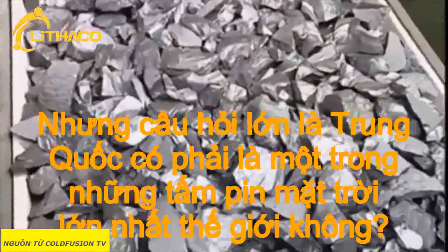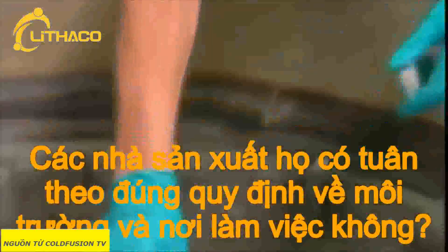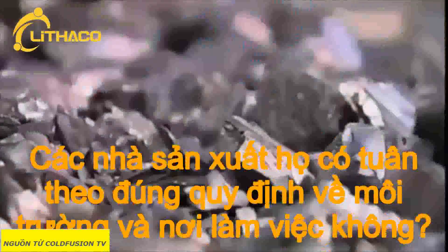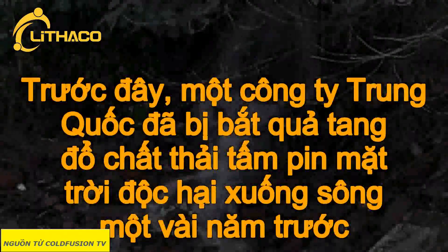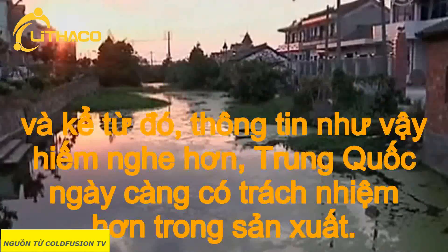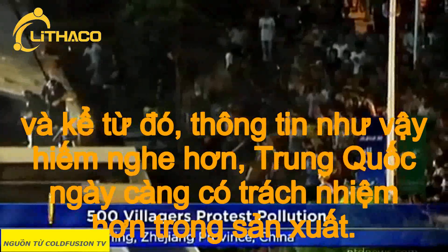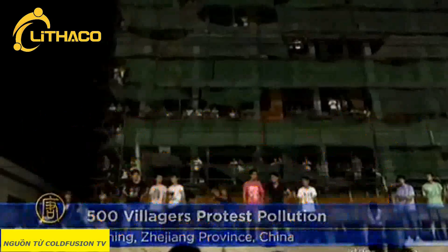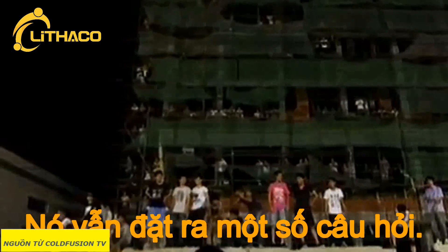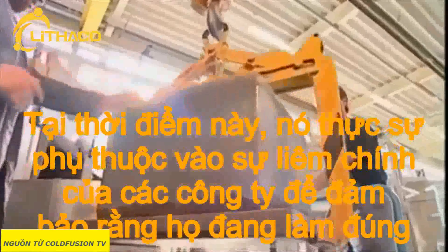The big question is that with China being one of the world's biggest solar panel manufacturers, are they following the proper workplace and environmental regulations? In the past, a Chinese firm was caught dumping toxic solar panel waste into a river. While this was a few years ago, and since then from the limited data received China is getting much cleaner in their production pipeline, it still raises some questions. At this point, it really is up to the integrity of the firms to make sure that they're doing the right thing.